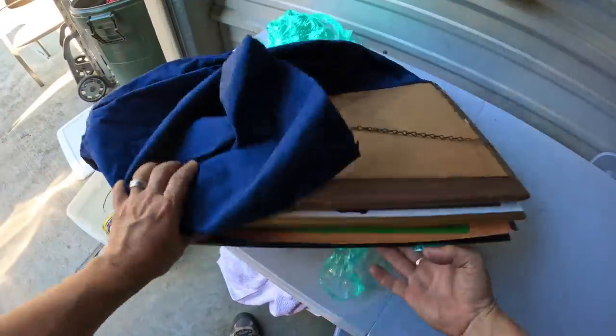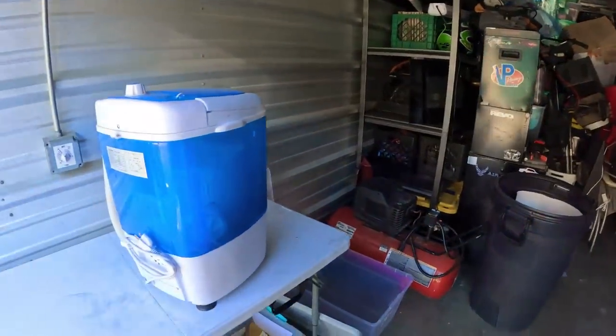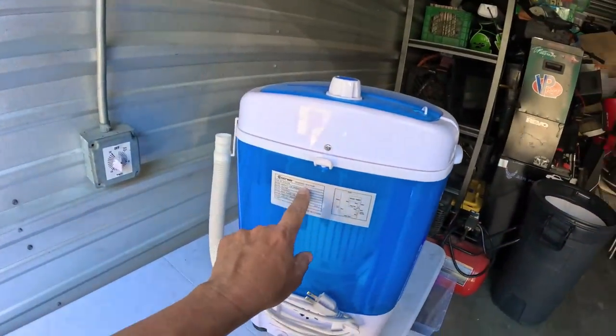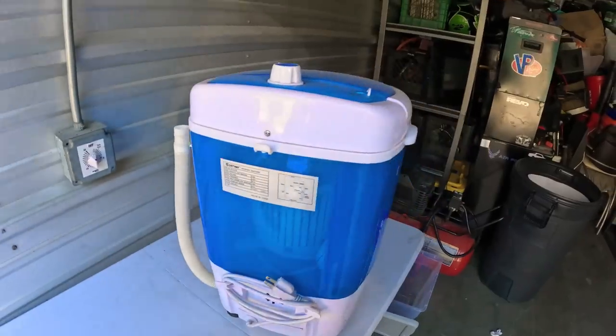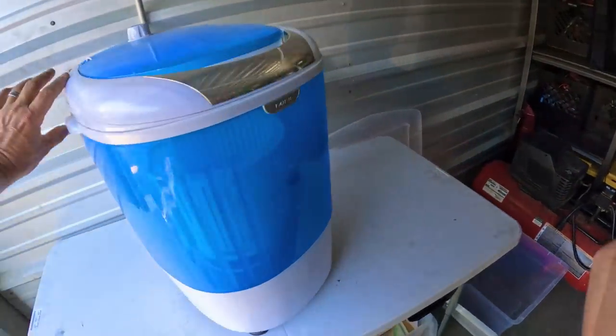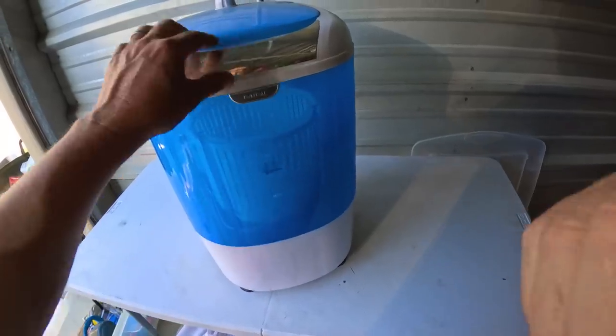Okay this thing — I thought it was an ice machine. I was wrong — it's a washing machine. A Costway washing machine. Is that really for clothes? It's such a little thing — it says max/minimum ice. Wait, I don't understand — what's that for? What would you be washing in ice?